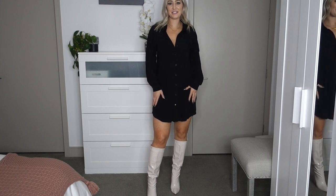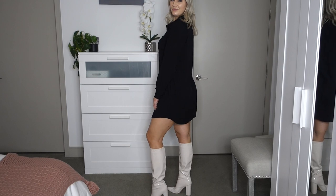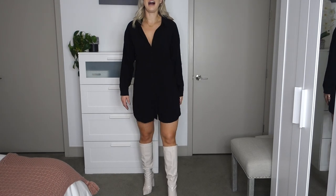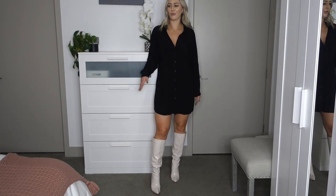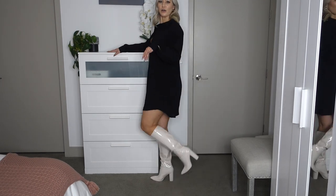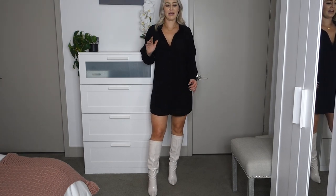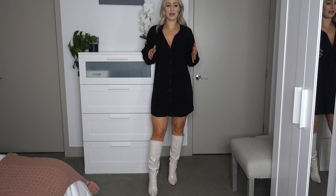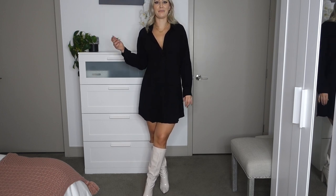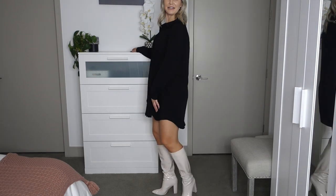Up next is another button-down shirt dress, this one from Shein in a size medium — again to make sure it was long enough. I've just really been wanting to find a couple of good button-down dresses because they're such an easy outfit to dress up or down. I'm also wearing these croc boots from Shein, which I thought were super cute. I've been wanting to-the-knee boots — I have a lot of over-the-knee boots and little booties, but not many to-the-knee styles. This particular style has really come into fashion over the past year or so.